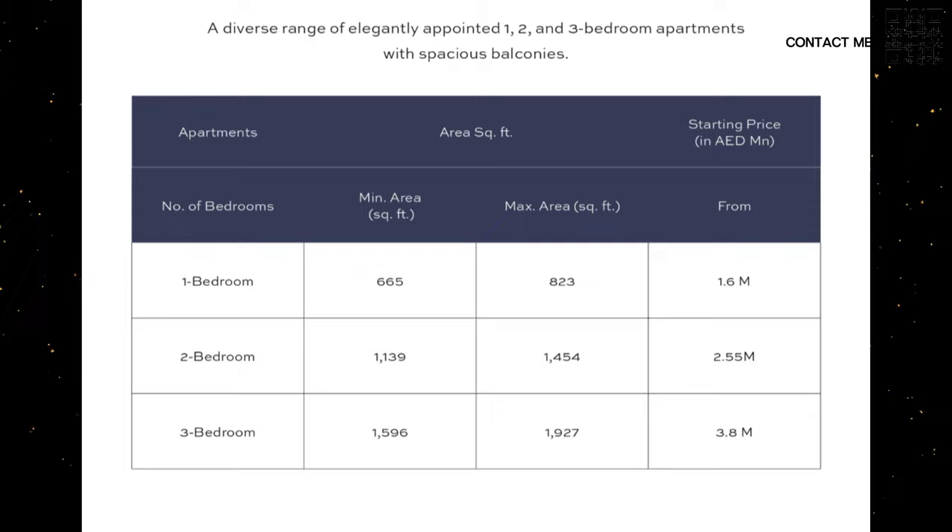Moving on to typology and pricing — you can see in this table we have one, two, and three beds, very fairly priced. One bed will be starting from around 1.6 million going all the way up to 3.8 million for a three bedroom. Very well priced, and no doubt there is going to be massive capital appreciation once the metro is built, the Creek Tower is announced, and the water flows through the island. This is why you want to go into areas where it is still developing. Creek Harbor is quite developed already, but there is still a massive amount of development left.